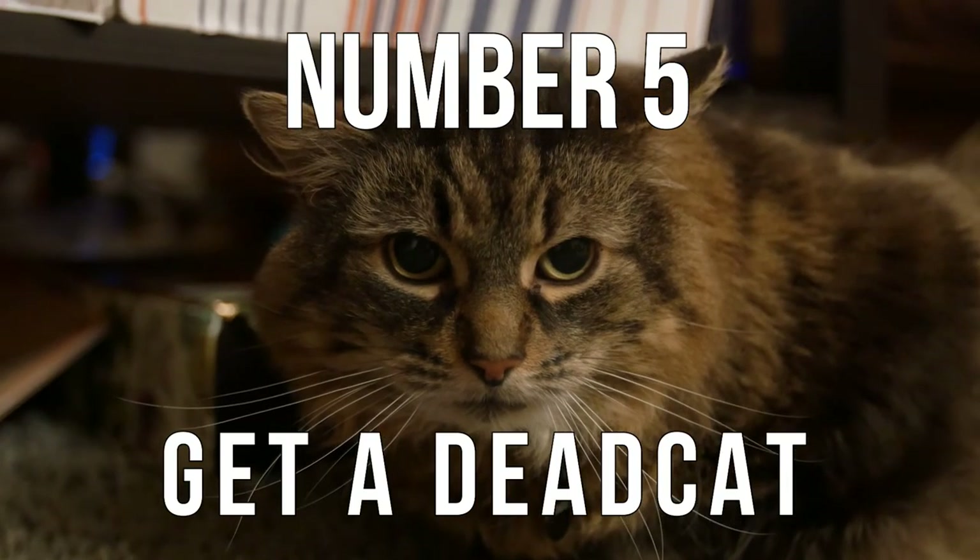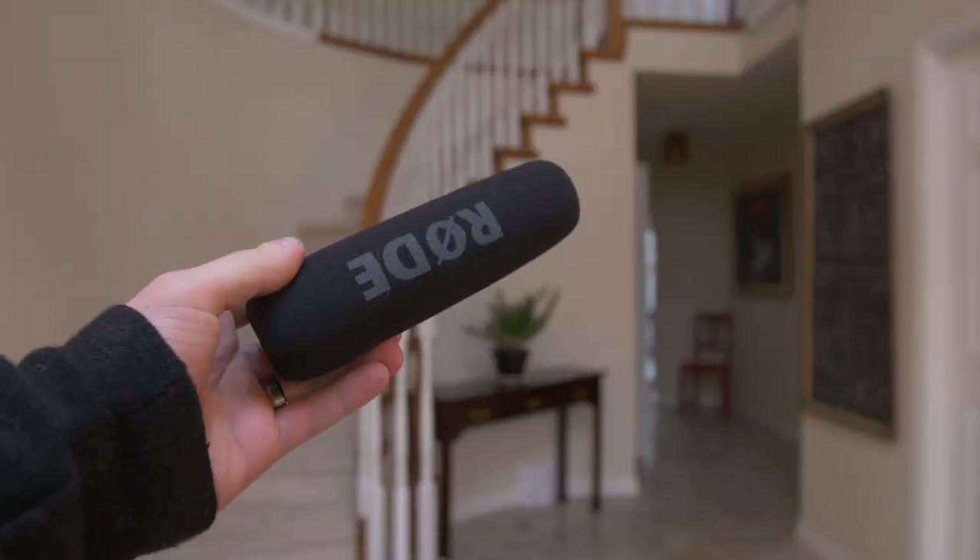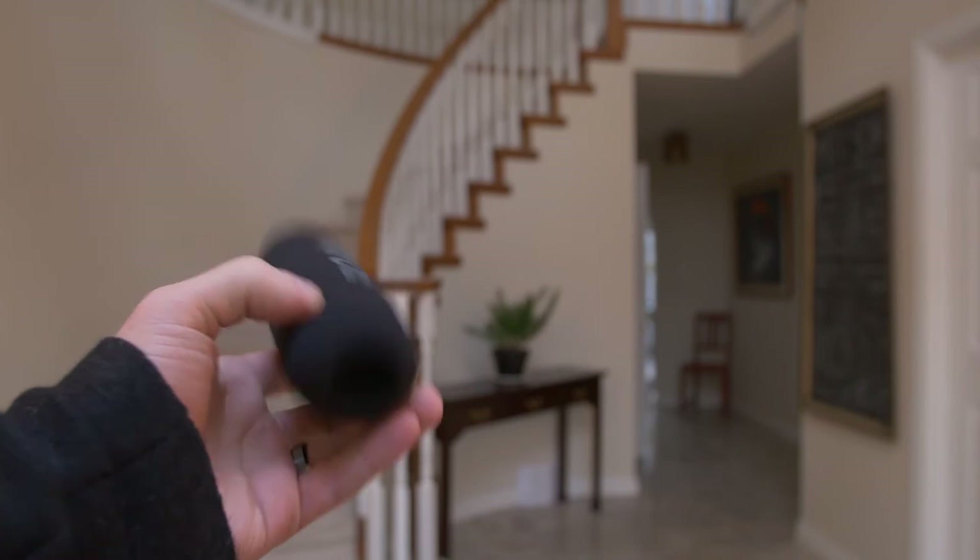Number five: get a dead cat. Probably the most overused joke in film — a dead cat is actually the name of the thing you put over top of your microphone to prevent wind noise. What I have here is called a windscreen; it's a little bit less effective than a dead cat but works on the same principle. This is what it sounds like without a windscreen, and this is what it sounds like with one on. A dead cat can also help prevent that puffing sound from certain consonant pronunciation, making a big difference in preventing distracting sounds in your audio.